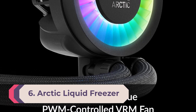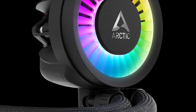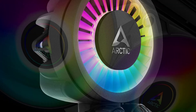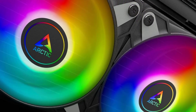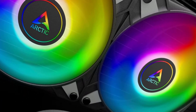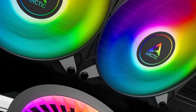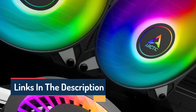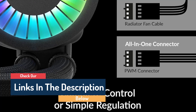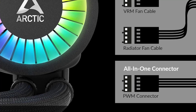Number 6: Arctic Liquid Freezer II 360 ARGB. Arctic's Liquid Freezer II 360 ARGB is an excellent AIO option if you prize silence over absolute cooling ability. In our testing, it cooled our Core i9-13900K nearly as well as the DeepCool LT720, while staying quieter. Arctic's 360mm cooler dissipated over 290 watts in our long-term testing with the 13900K, making it a great choice for those who run demanding workloads.